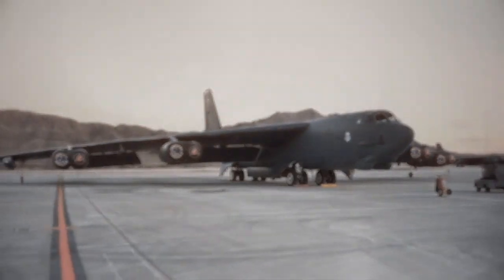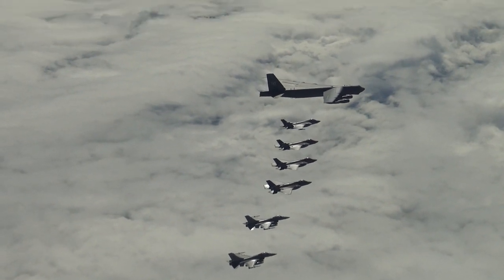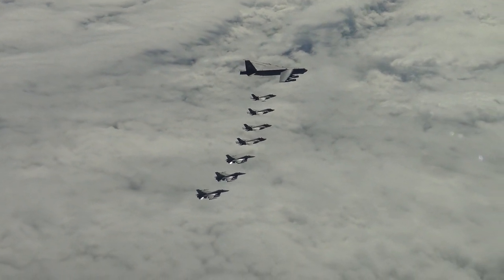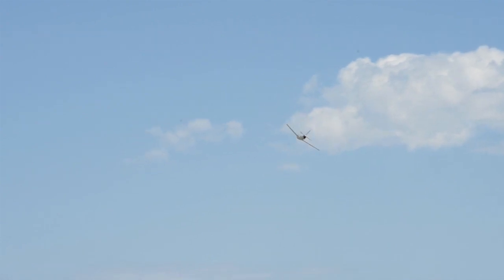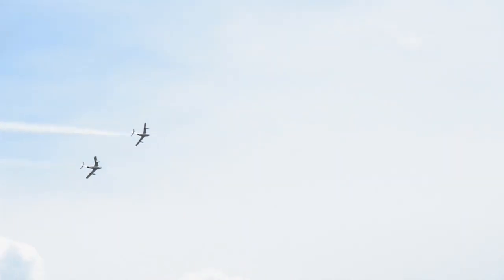Nearly 70 years later, the XB-70 is just one of the many bombers to fail to dethrone America's mighty BUFF — and that's a list we're still adding to. Pretty soon, the B-2 Spirit and B-1B Lancer will be on it as well. At the time, the primary threats a bomber faced during a mission were intercept fighters and anti-aircraft guns, both of which could be mitigated by just flying higher than they could reach or faster than they could shoot.